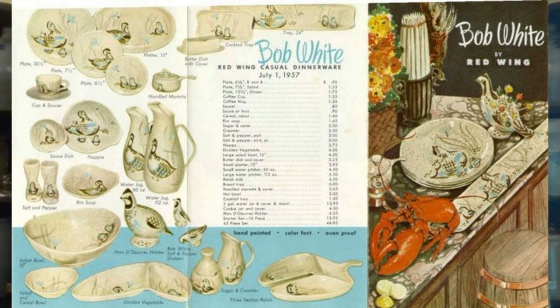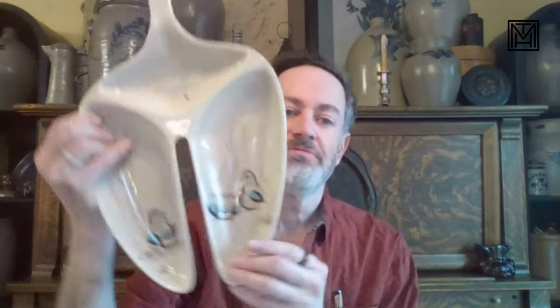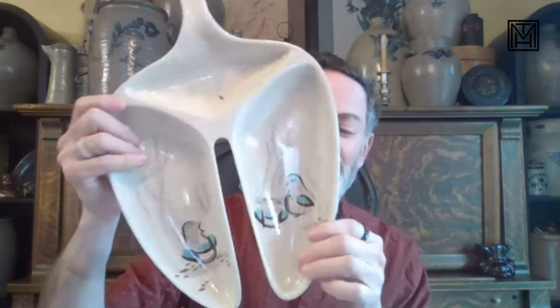They released tons of pieces because it became such a popular pattern. Check this out — could this be any more morbid? This is a pair of lungs. They call it a relish dish, but it's lungs. You've got this great angular shape. On a kidney-shaped coffee table you can put your lungs with your kidney.